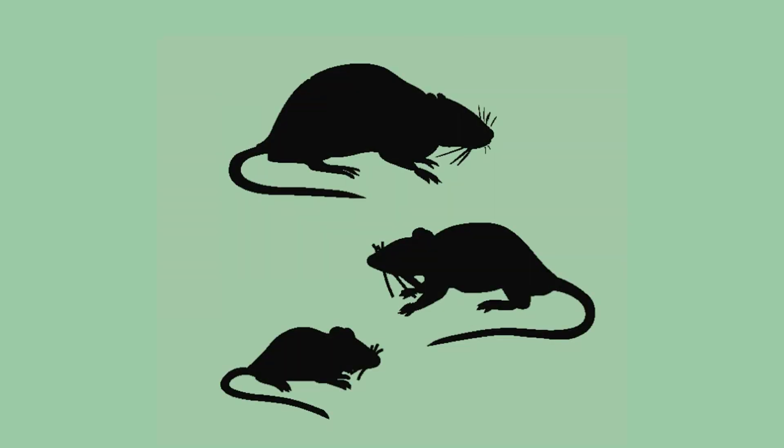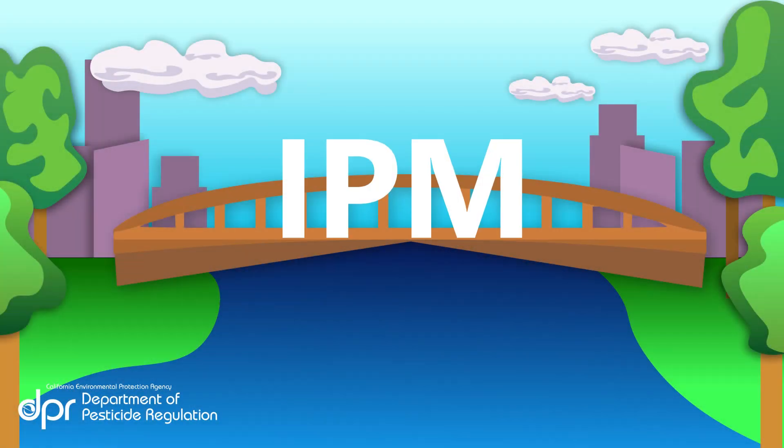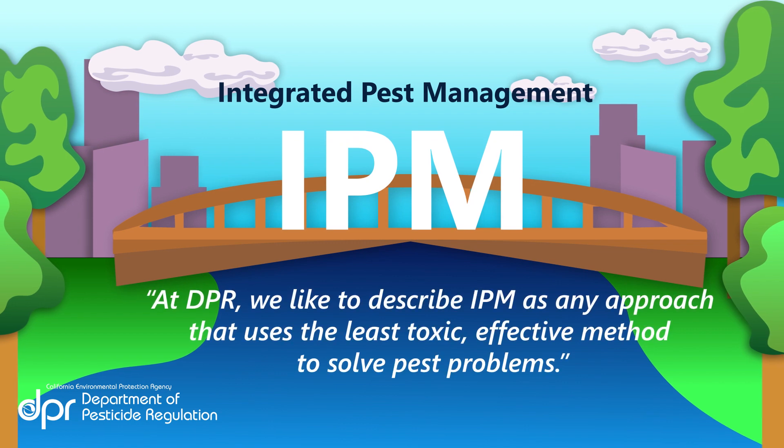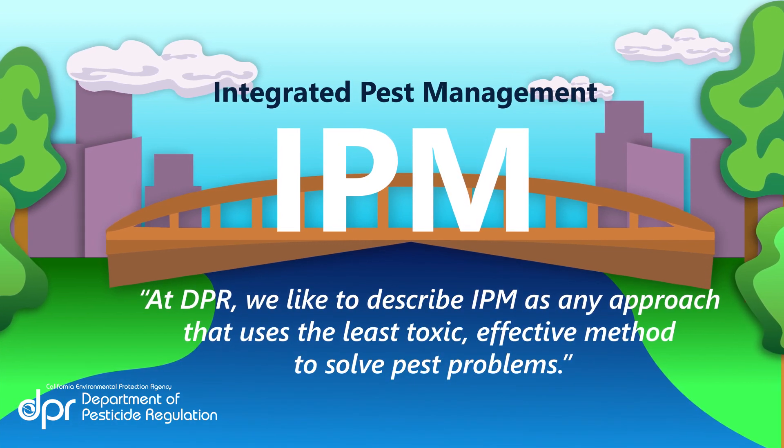Rodents are an everyday vertebrate pest that can pose many problems for humans. Here is how you can manage rodents using Integrated Pest Management, also known as IPM. At DPR, we like to describe IPM as any approach that uses the least toxic effective method to solve pest problems.